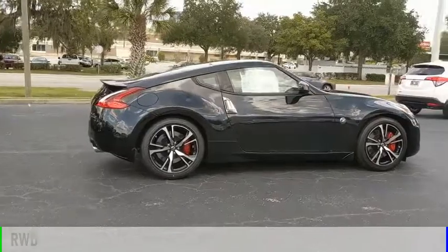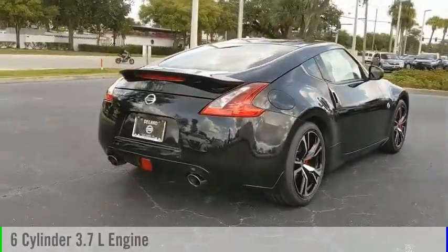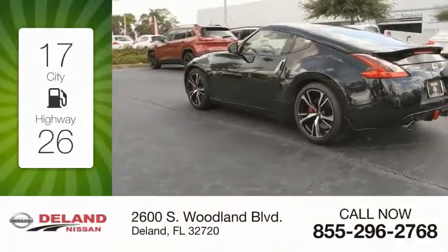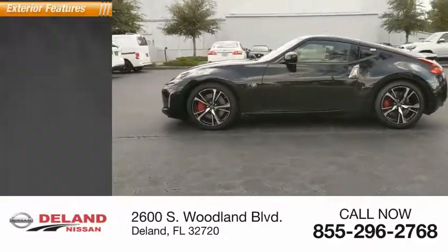This vehicle is powered by a rear-wheel drive six-cylinder 3.7-liter engine and comes with a manual transmission. Great fuel efficiency saves you money by requiring fewer trips to the gas station. This vehicle has less than 10,000 miles.